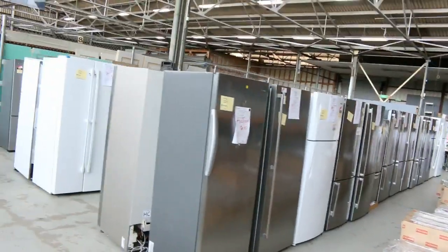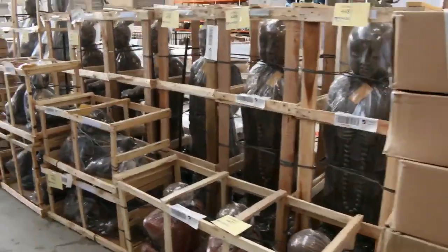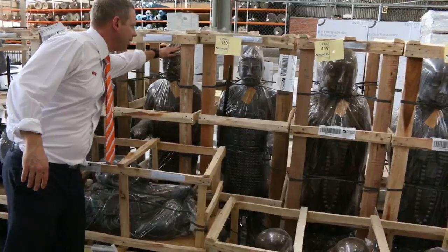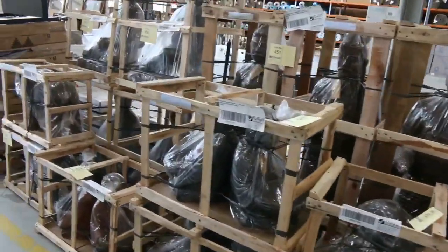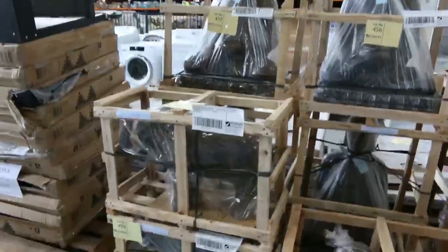They've had a huge delivery of garden ornaments — these came in one other time. There are a heap of different garden ornaments, quite large — these great big ornaments, the Warriors, standing about nearly five foot. That was a sellout the last time it all came in, and I'm expecting the same again.